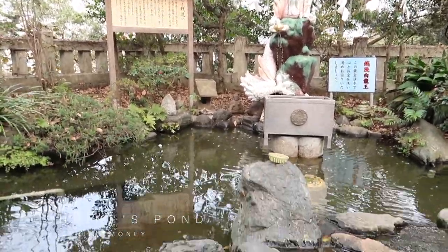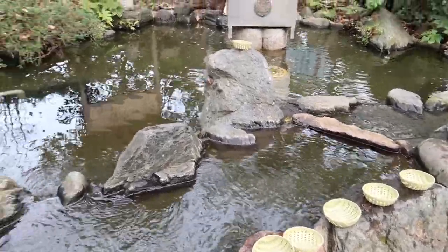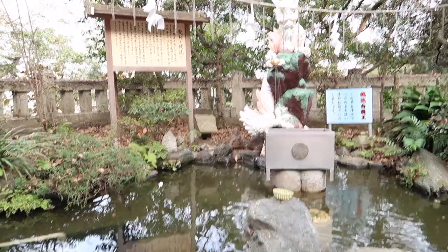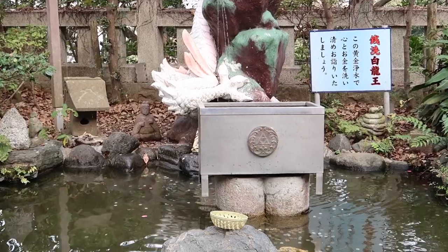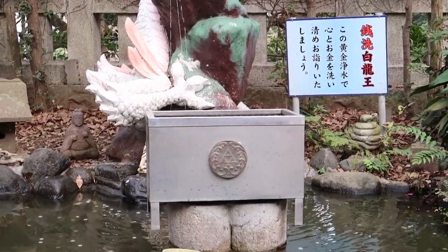This is Enoshima Shrine Pond, and here you can wash your money — apparently it brings good luck. Someone told me that if you aim for that metal basket, your wish can come true.